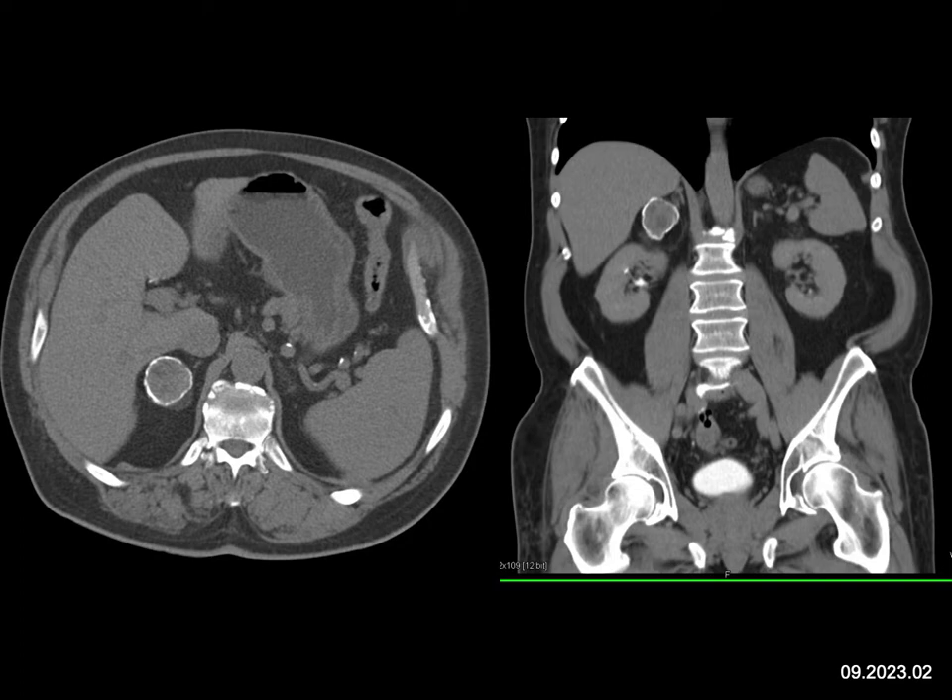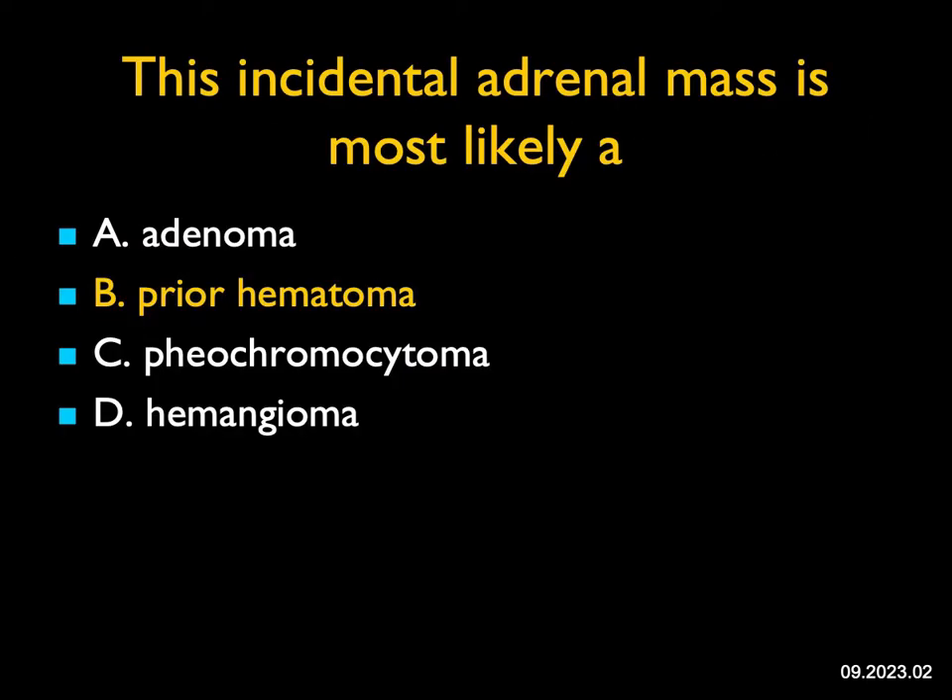When you have a prior bleed with rim calcification, in theory you couldn't entirely exclude an underlying tumor as the source of the bleed. But this lesion is about two and a half centimeters and is probably related to old trauma. With trauma, we know the right adrenal gland is more commonly involved.